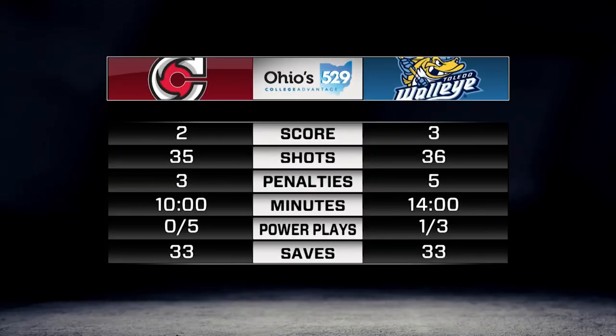And it goes into the back of the cage. Final stats from the night brought to you by College Advantage — it's 36-35, Toledo with the edge in the shot department. Their 36th does find the back of the net — counts as a shot. John Albert wasn't trying to put it on the net, but it does count as a shot. One for three on the power play, but five for five on the PK was huge.